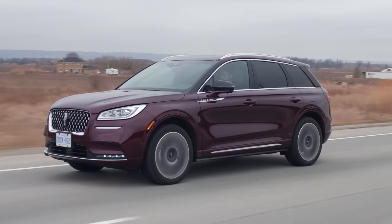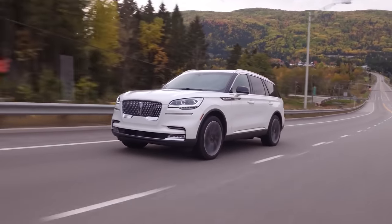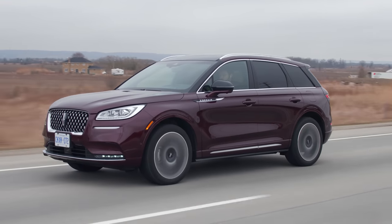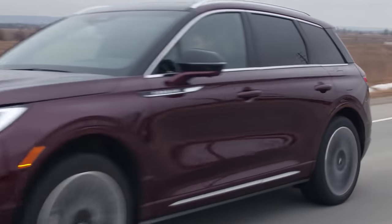Where does the Corsair fall in the Lincoln lineup? We've got the Navigator, the Aviator, which is smaller than the Navigator but still a three-row, then the Nautilus. And this is the baby — the Corsair, the smallest one. This kind of looks like it could just be a lifted hatchback. It's actually based on the same platform as the Ford Escape.